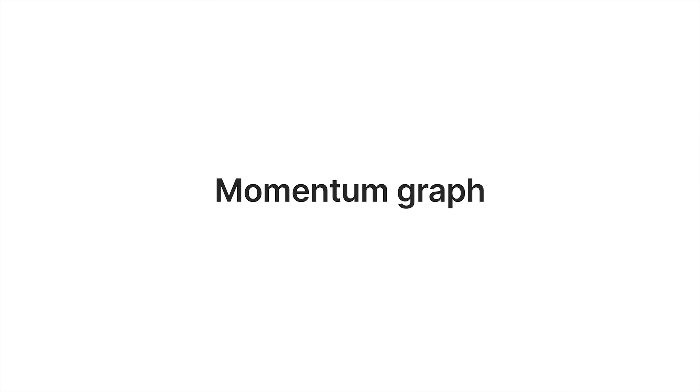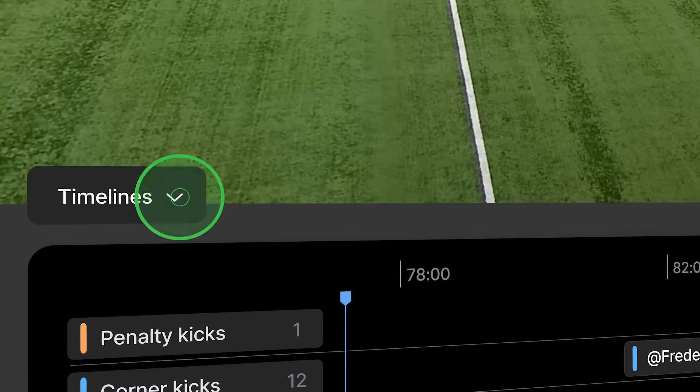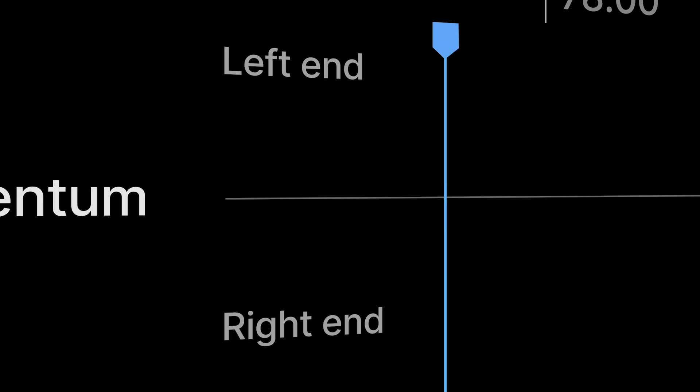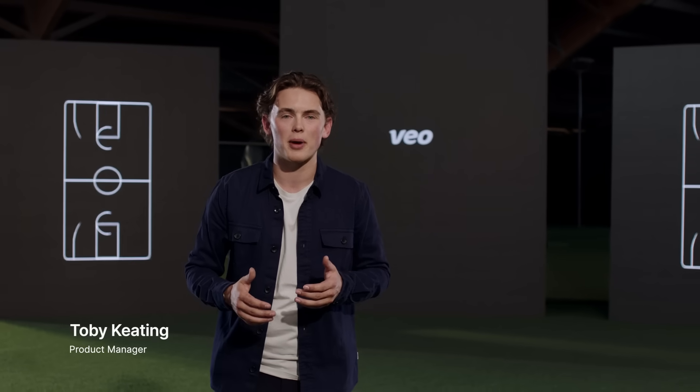Our momentum graph shows which team is controlling the momentum of the game. We calculate it using the speed of the players and the ball, their positioning on the field, and the AI tags. Our AI will continue to improve, and we're excited to continue pushing the boundaries of AI sports analysis and video tools, saving you time to coach and improve your players.